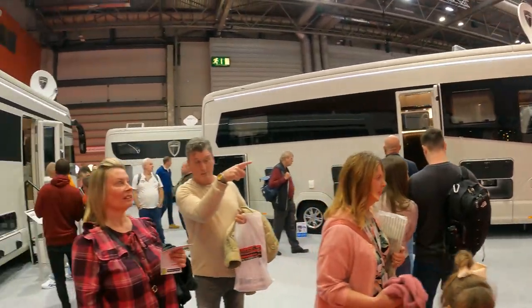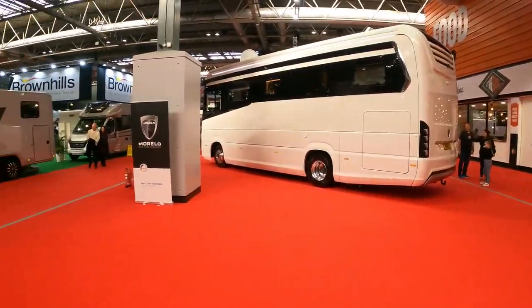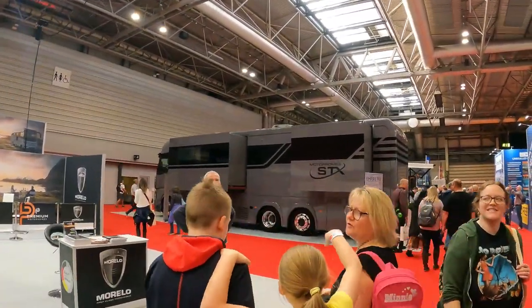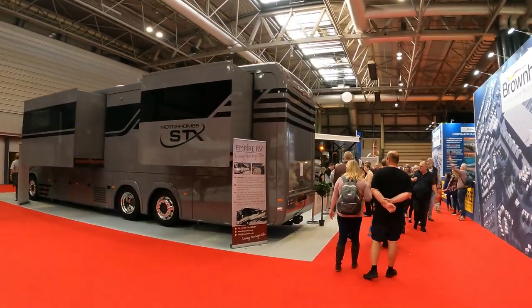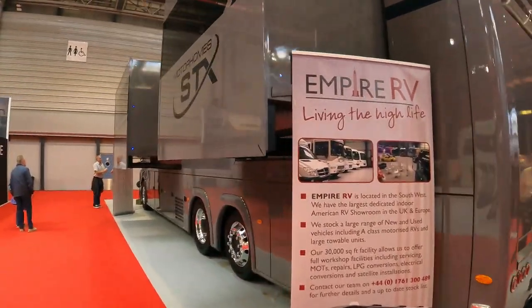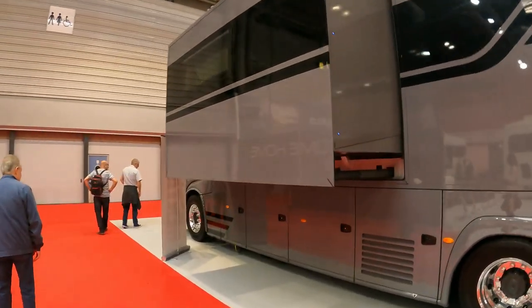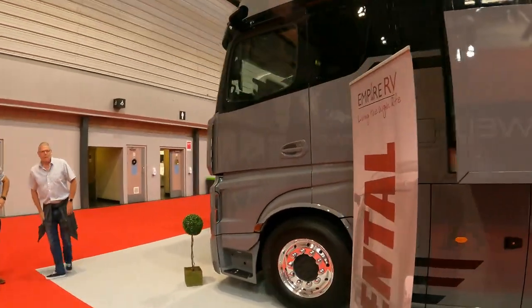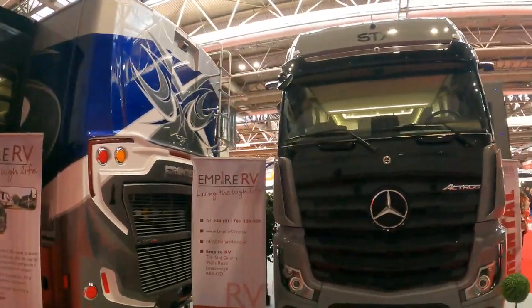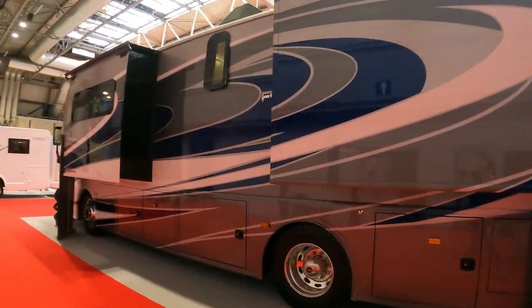We're now in that area of the extreme motorhomes - the ultra luxury motorhomes. They really do look impressive. Probably can't just walk into them - you've got a queue to get in, and some of them are appointment only. I mean there's one here that in all essence is a truck - this has got to be built on a truck chassis. Obviously it extends out.